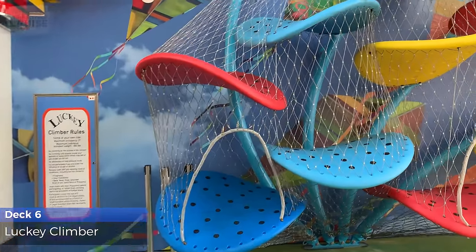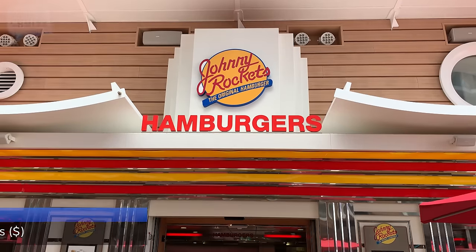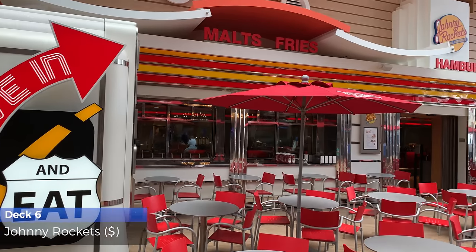Let the kids climb off some of that candy they've been eating. It's time for burgers, fries, and shakes with a side of singing servers at the classic 50s diner, Johnny Rockets.